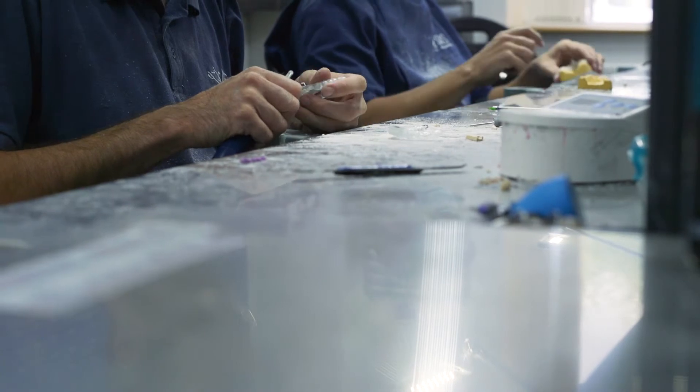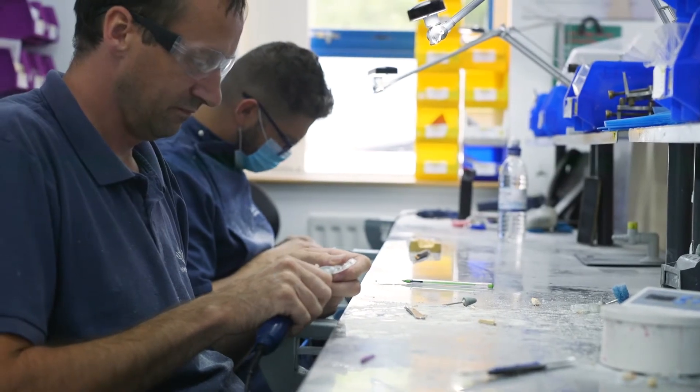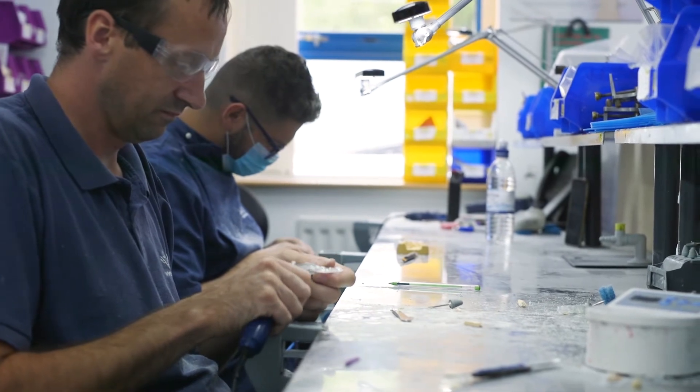One of our USPs is that we provide pre-aligners with every case. The advantage of this is the patient gets the chance to try it out before they start, and it also gives them the chance to check the accuracy of the impression, so there's no awkward, embarrassing conversation between the clinician and the patient.